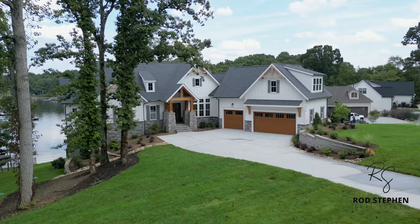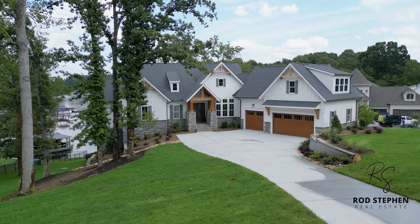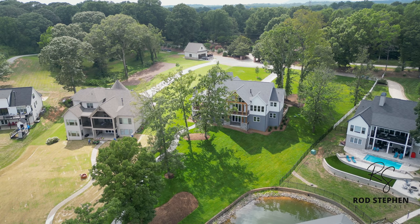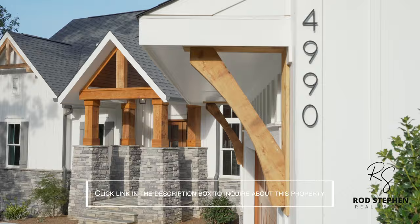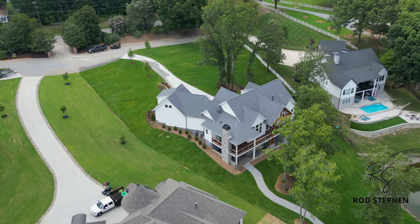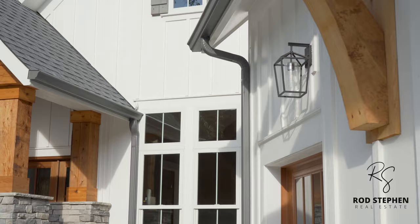Hello everyone, this is Rod Steven, welcome to my channel. Thank you so much for joining me on another property tour. Today folks, we're going to check out this beautiful custom home by AR Homes. This house is a showstopper — this triple story farmhouse is located on one of the premier lots in all of Lake Norman. It has beautiful finishes on the interior and exterior, including cedar posts and two outdoor fireplaces.